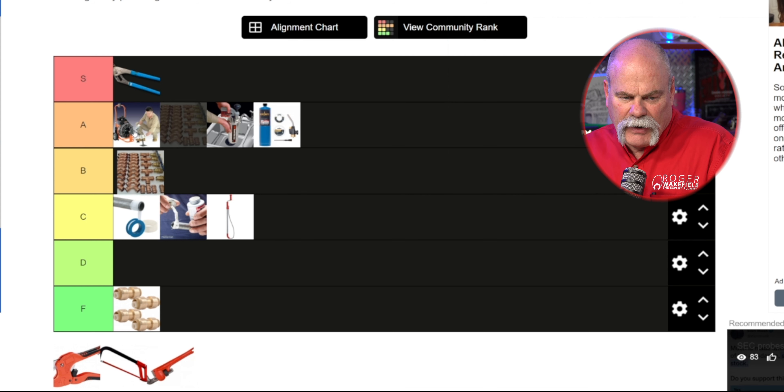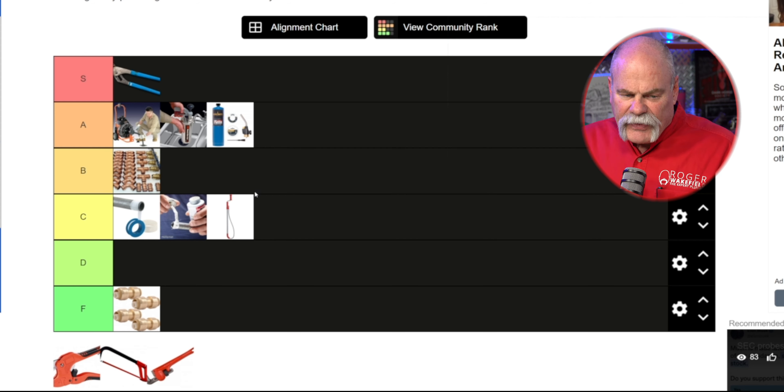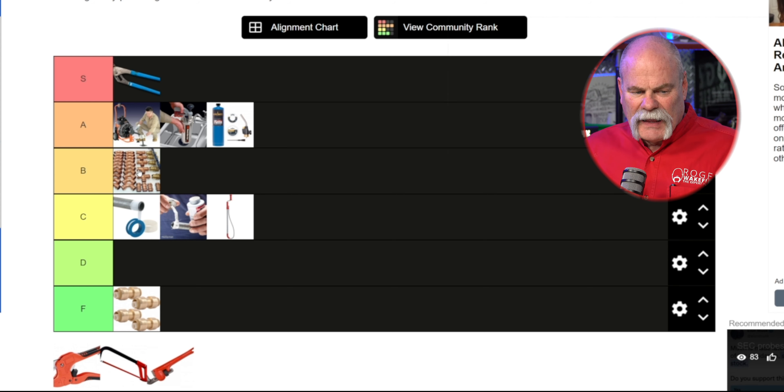B level tools — I'm gonna put Pro Press up there. Nothing against Pro Press, nothing against any press type fittings. I think they're great to have. We just don't use them near as much as we do these other things. I like Pro Press and I have no problem with it — I'm gonna leave it there.